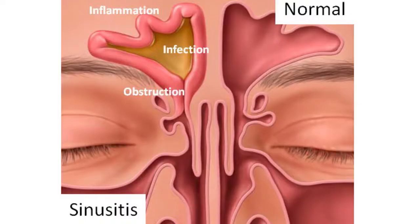Rhinosinusitis occurs when the lining of the sinuses get irritated or infected, become swollen, and increase mucus production. The swelling of the lining may also interfere with normal drainage of mucus.